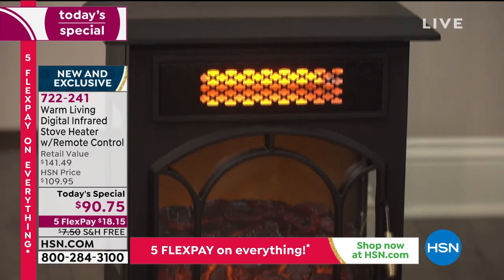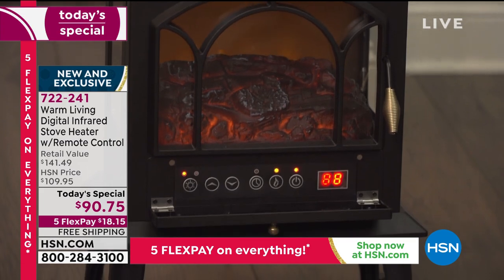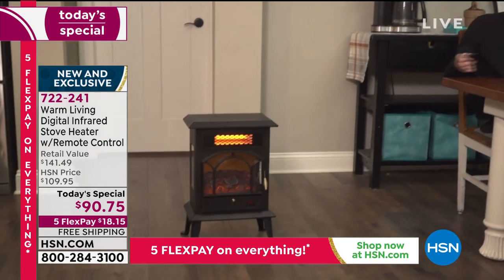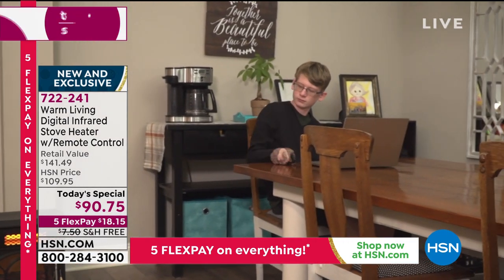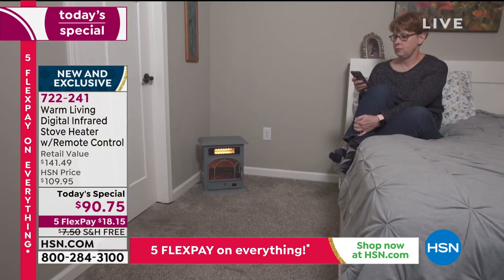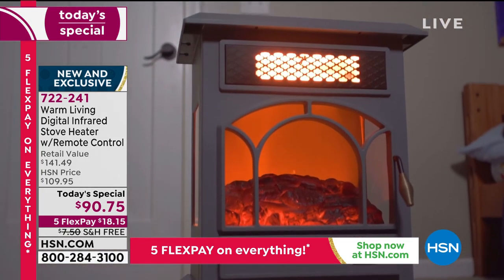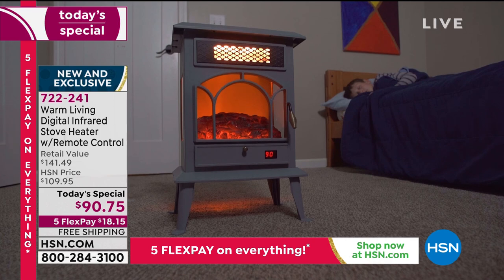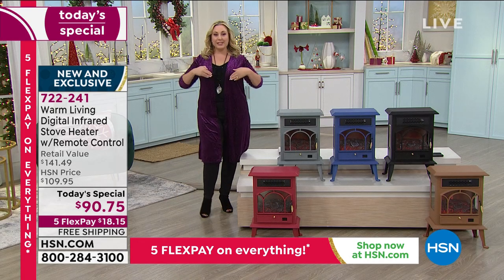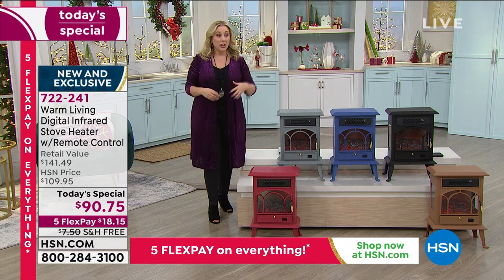Over 20,000 have already been ordered of the Warm Living Digital Infrared Stove Heater with the remote control. The price is fabulous at $90.75, and we are going to ship it anywhere in the country for free. We're breaking it up into five interest-free credit card payments of $18.15.